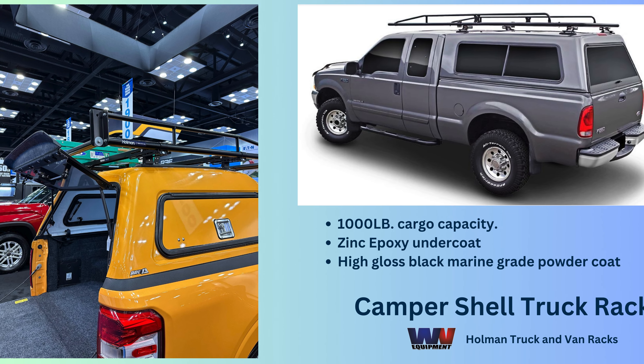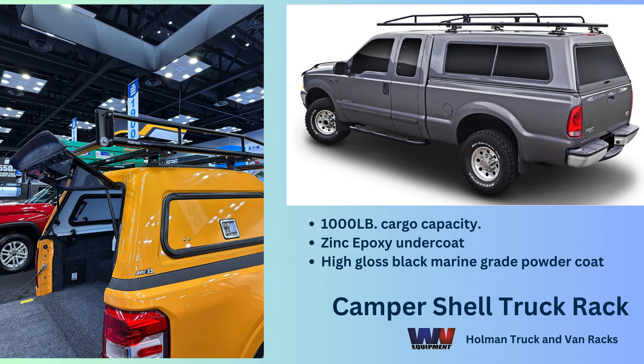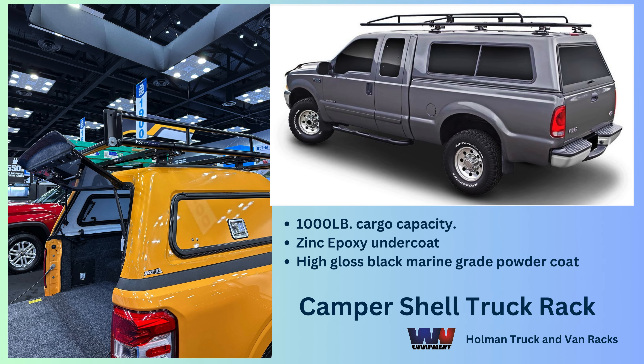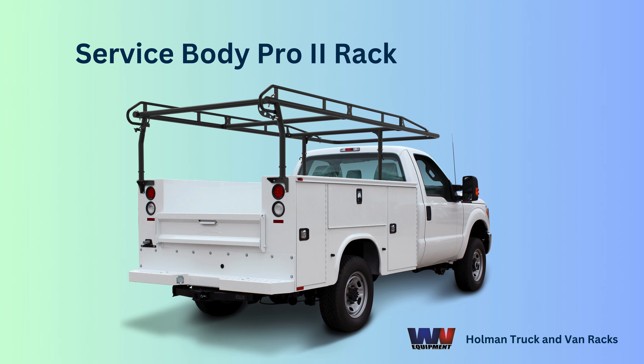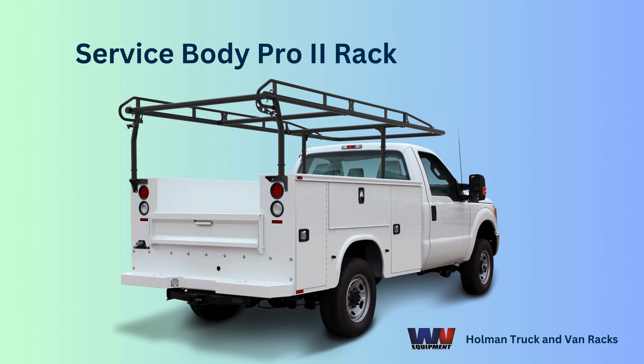But what if you have a camper shell? No problem. The Pro 2 Rack fits right over it, giving you the freedom to carry more tools on the bed. And it's not just for full-size trucks — the Pro 2 will fit perfectly over your service body.